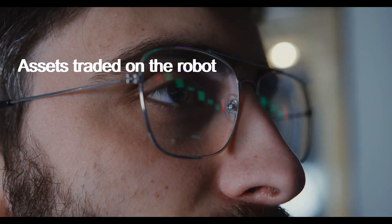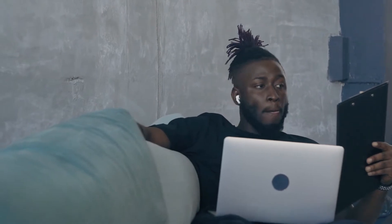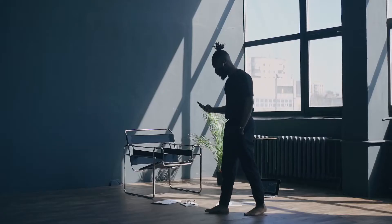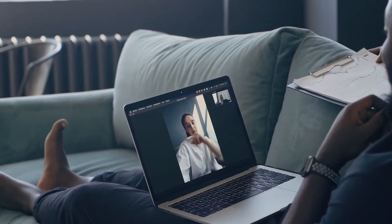Assets traded on the robot. Information regarding the types of assets the robot works with is missing. No one knows whether they deal with CFDs, commodities, cryptos, or Forex. This is a letdown as it is best to inform users of the assets available.